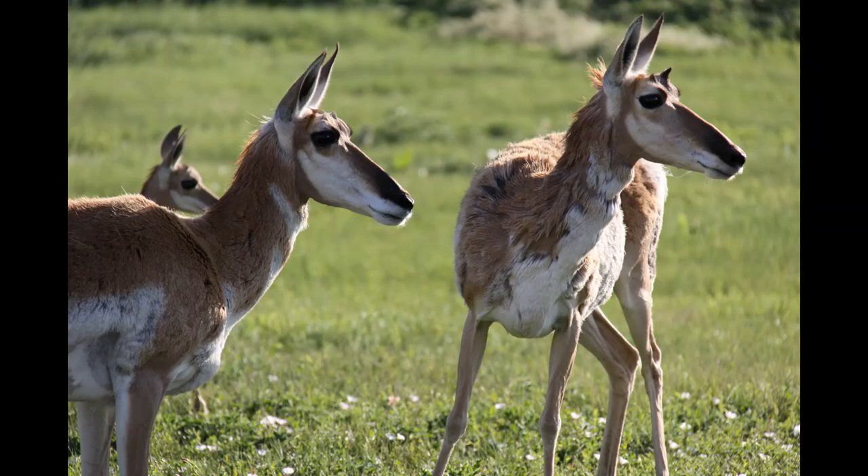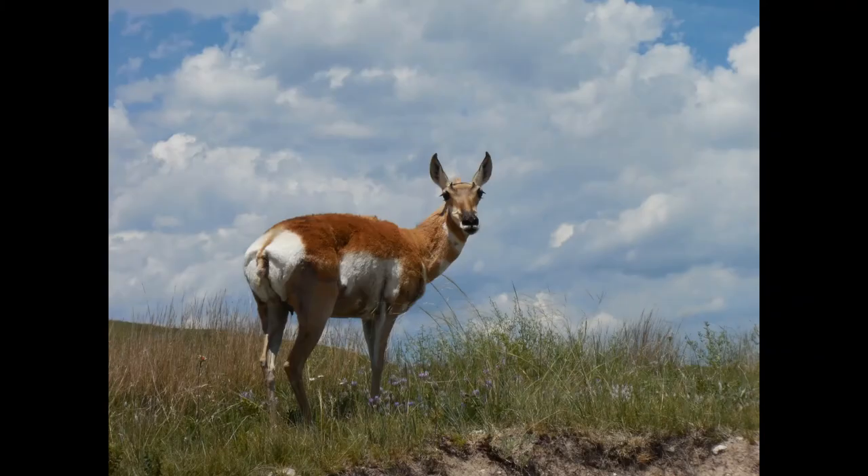In this photo, we see two females, which are called does, and a young one called the kid, standing on the green prairie looking intently into the distance with their very large, dark eyes. These big eyes are an excellent adaptation for prairie living, as it enables them to see predators from very far away.